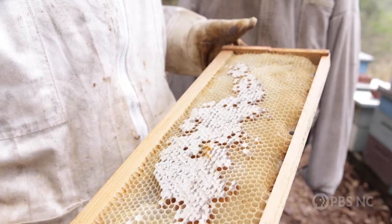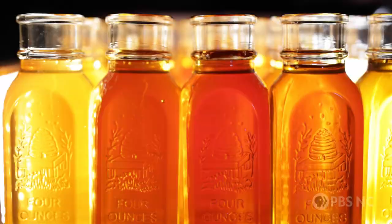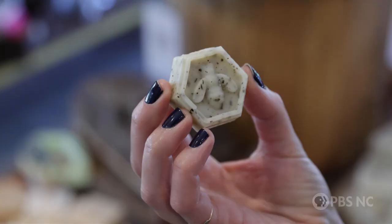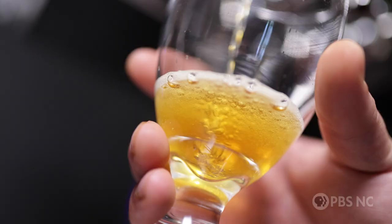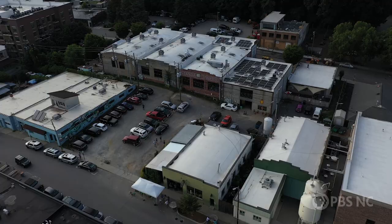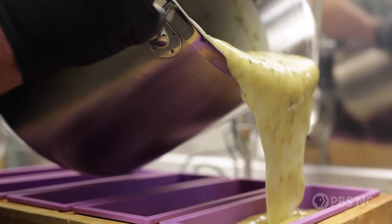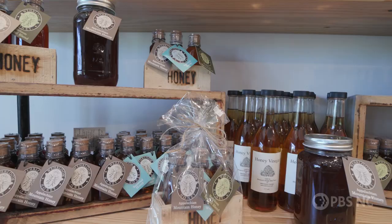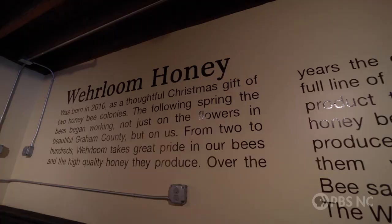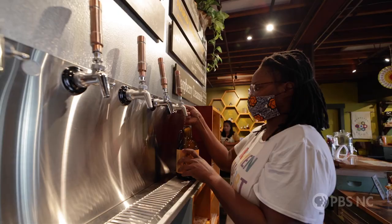Heirloom Honey is just a small business here in Western North Carolina. We started off as beekeepers, and it has grown to honey manufacturing. We have a whole line of skincare products, and we also manufacture and sell mead, which is a honey wine. We do have another location in Asheville, but all of our manufacturing is done here in Robbinsville.